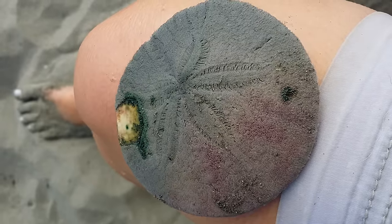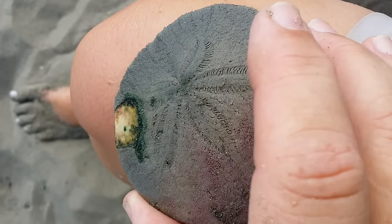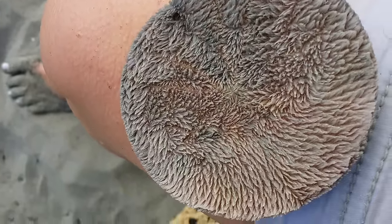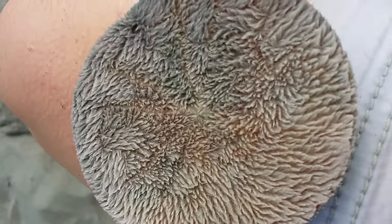I just found this sand dollar just south of Crescent City. I'm trying to hold as still as possible because of the little legs on it. Let me get in a little closer and let it focus. It's alive.